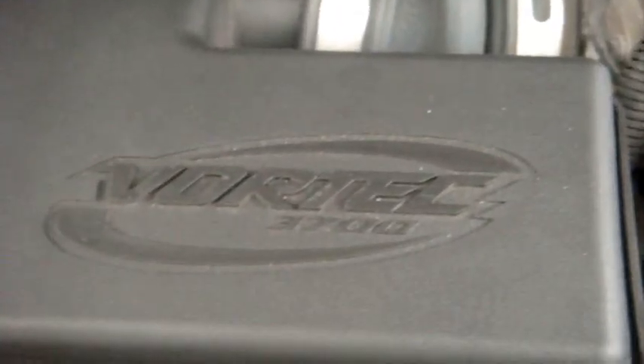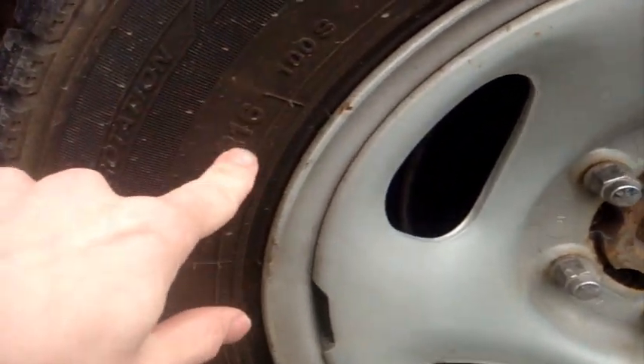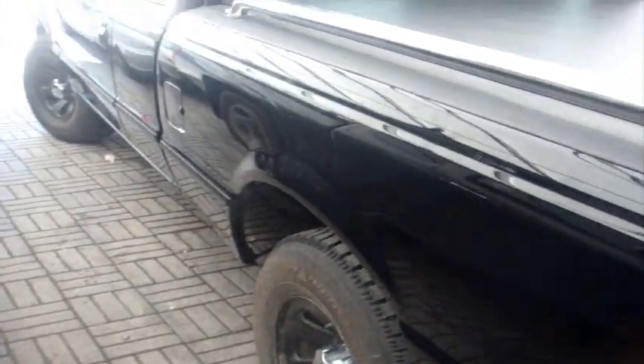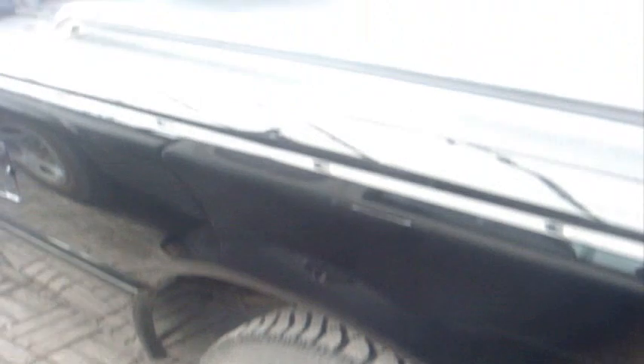It's a two-by-four, just like the Ranger. And there we go — Vortec 3.7. Here are my winter tires — this is a six-bolt pattern, 215/70R16, so it runs on 16-inch tires. For some reason I think the Ranger sits a lot higher than the Colorado.